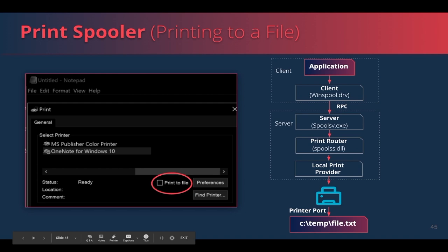A quick brief on the flow of printing to a file: first, a user sends data to be printed using an application such as Notepad, specifying which file to print to. The data will be written to a file using a virtual printer instead of a real printer. The spooler service, spoolsv.exe, which is the RPC server, gets the request. Then the local print provider, responsible for printing data to files, will print the data into the file specified by the user.